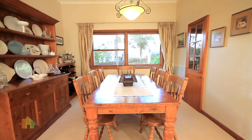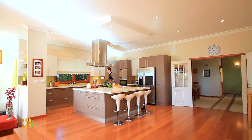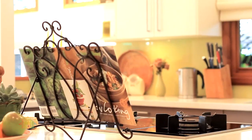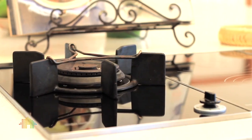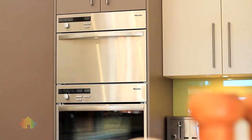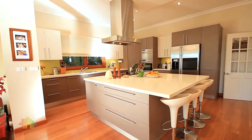An impeccable Caesarstone kitchen with top-of-the-range Miele appliances have been fitted out to catering standard, with a massive four square meter island bench and four-seating breakfast bar, induction and gas cooktop, and triple ovens — this is the ultimate gathering place for all.